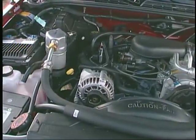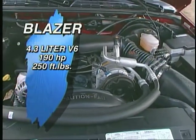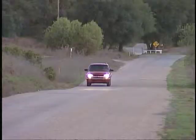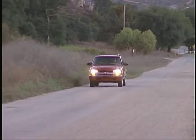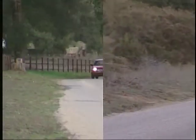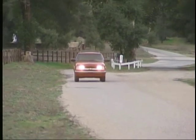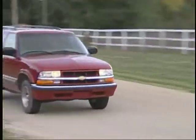No matter which Blazer you choose, there's only one engine available: a 4.3 liter V6 that delivers 190 horsepower and 250 pound-feet of torque. While the two-door models have a choice of a five-speed manual or a four-speed automatic, the four-door comes only with the automatic. The engine and transmission combination performed pretty well for us, providing smooth quiet power and returning just about 20 miles per gallon in our driving.